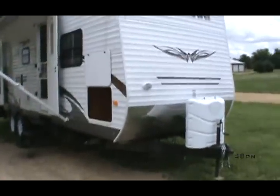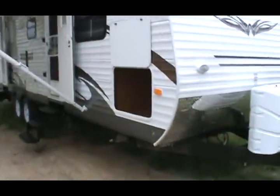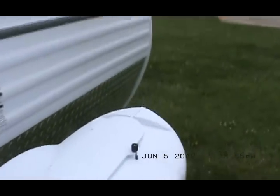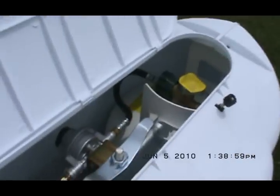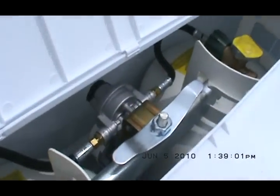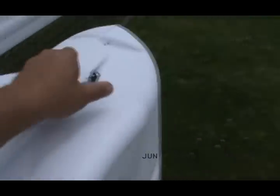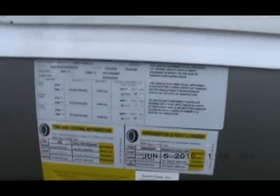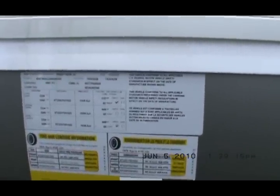It's got stabilizer jacks on all four corners. It's got a six gallon gas electric direct spark ignition water heater. It's got a hard cover and dual 30 pound propane tanks with the auto switch over. It's got a single slide out and an island queen in the front. The unloaded vehicle weight is 6,785 pounds.